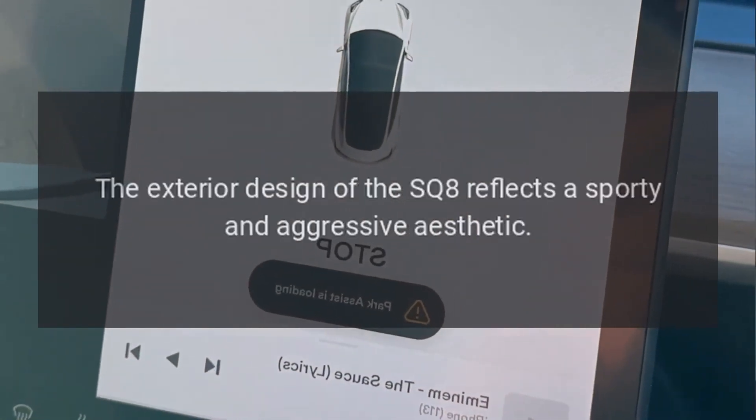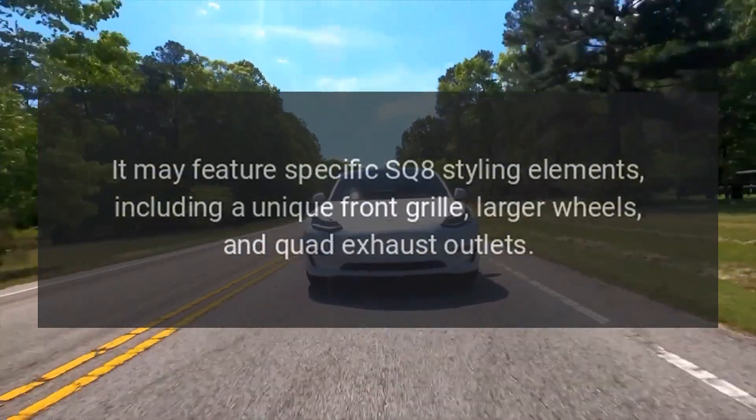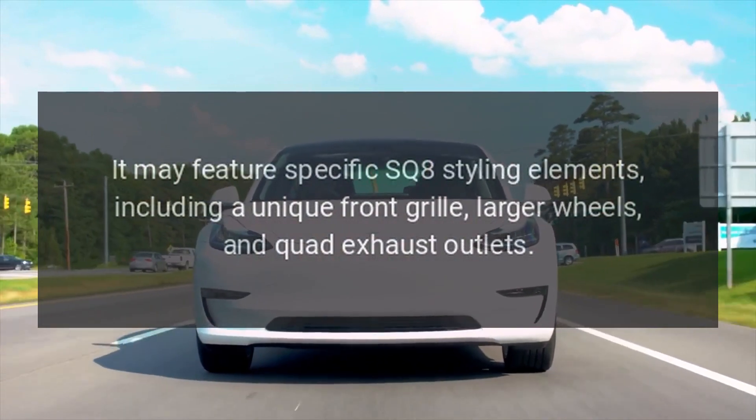Sporty Design. The exterior design of the SQ8 reflects a sporty and aggressive aesthetic. It may feature specific SQ8 styling elements, including a unique front grille, larger wheels, and quad exhaust outlets.